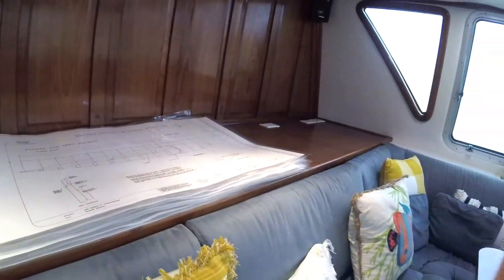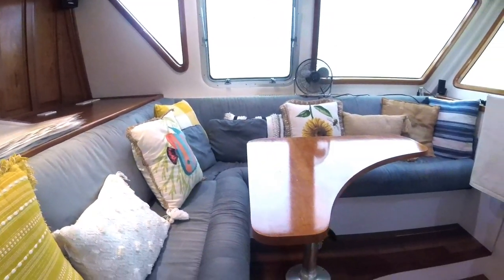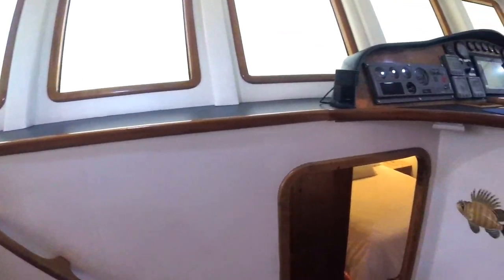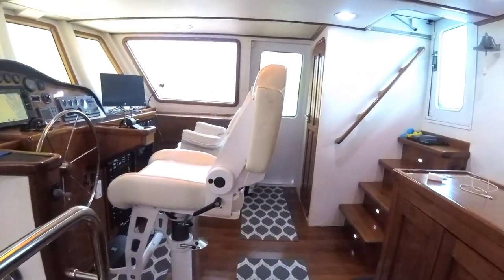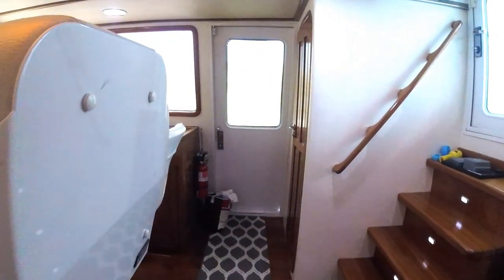As you can see, there are windows all around, so your view is spectacular. There's also a TV mounted here. As we turn around, you'll see a very nice helm chair. There's also a day head right behind the helm, which is very nice.